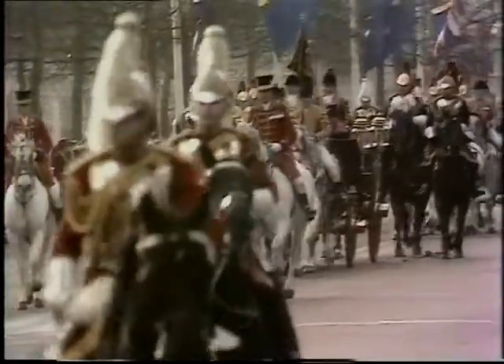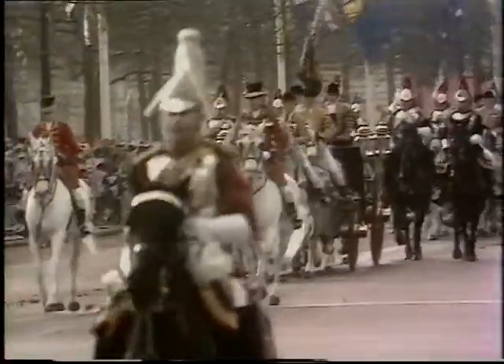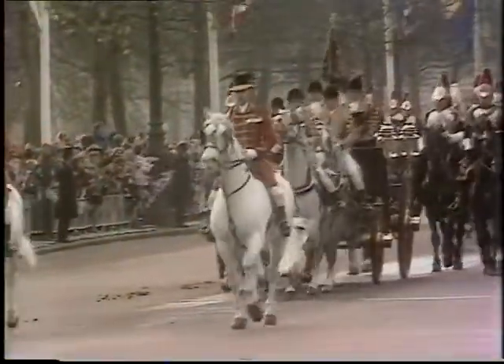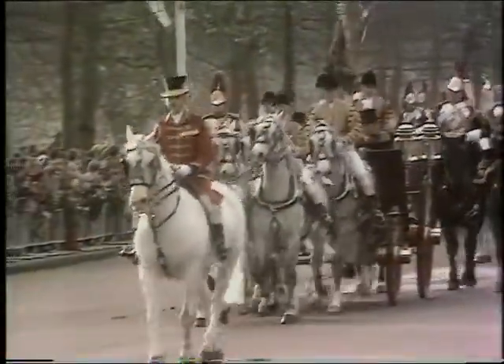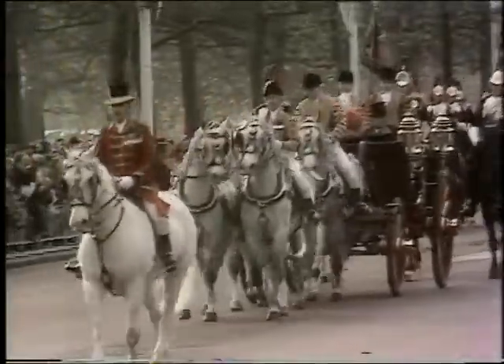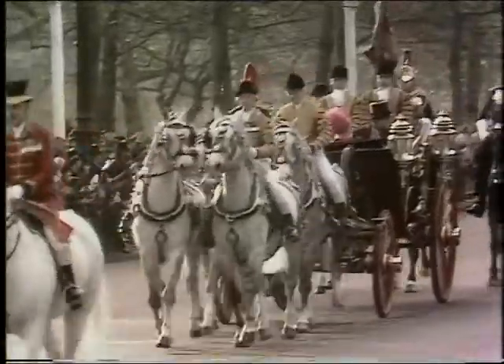The coach comes up towards our Thames Television camera in the Mall there, the standard with the squadron of household cavalry riding proudly behind the open postillion landau. State dress for the postillion — and look at the crowd in the background. Hear those cheers — this is an exciting thing to see.